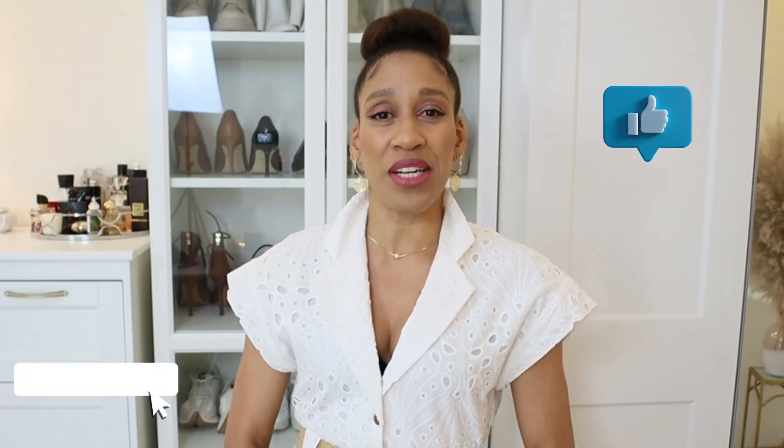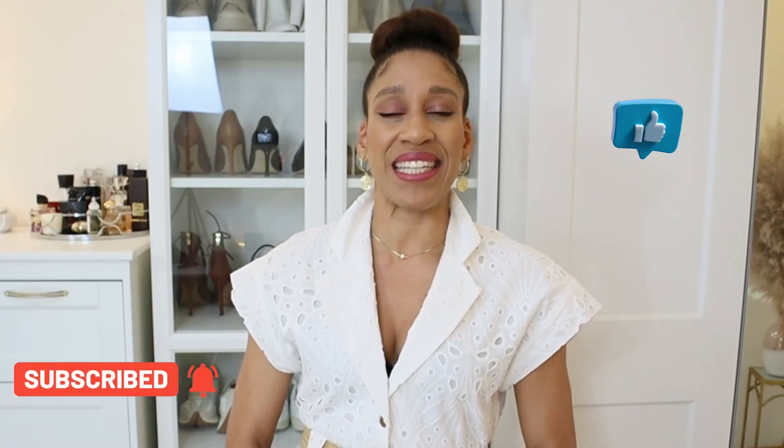Hi guys, welcome back to my channel! In today's video I have 14 summer dresses to show you. Very soon it's going to be my birthday and I'm getting ready with my birthday dresses — I will need two dresses: one day dress and one dress for the evening. So let's get started and help me choose my dresses. If you like my video please give me a thumbs up, don't forget to subscribe, and now let's get to the video.